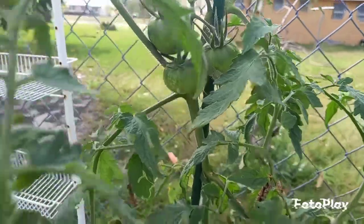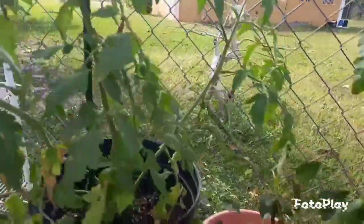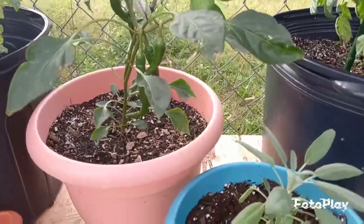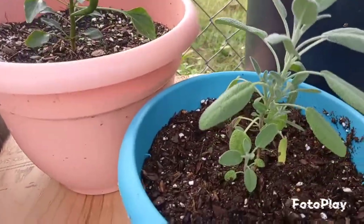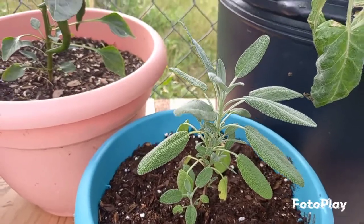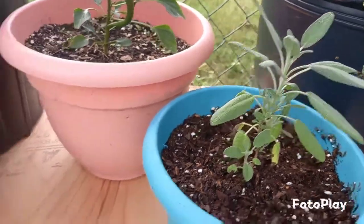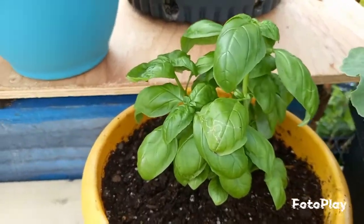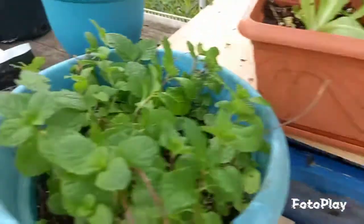Another crop I enjoy growing in containers are herbs — sage, an excellent crop to grow in containers, along with basil and mint.